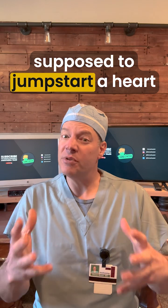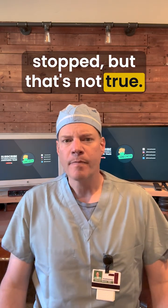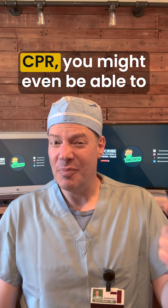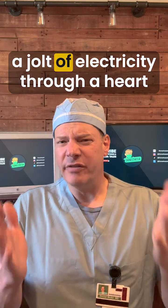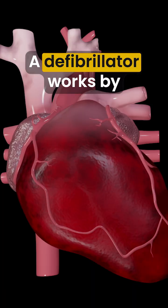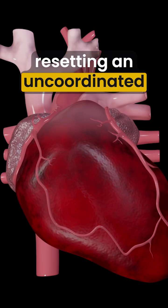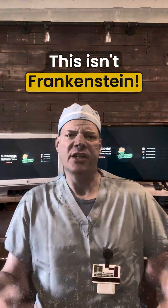A lot of people think it's supposed to jumpstart a heart that's flatlined or completely stopped, but that's not true. You can push meds, you can do CPR, you might even be able to put a pacemaker on it, but sending a jolt of electricity through a heart that's already stopped isn't going to help. The defibrillator works by resetting an uncoordinated heart rhythm, not by reviving a stopped one. This isn't Frankenstein.